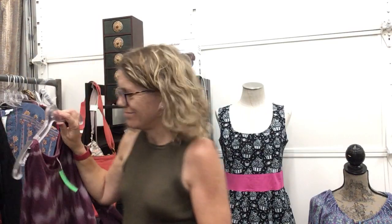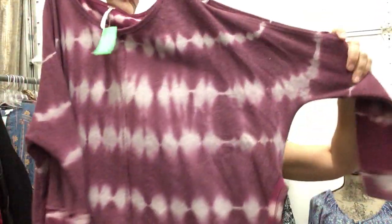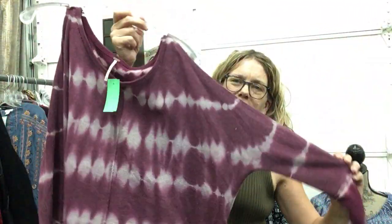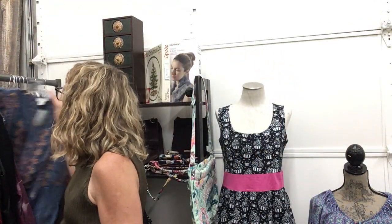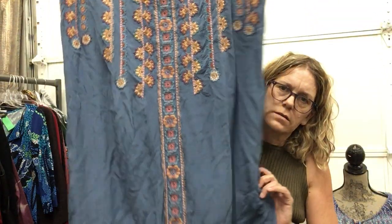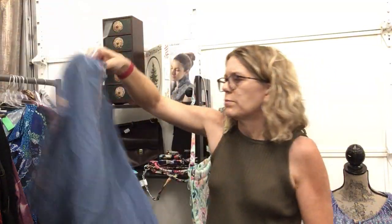Free People, extra small, $12.99 — fun cold shoulder, has a little bit of pilling but so fun and casual. Marked it down to give it a home. Sundance, size large, $25.99 — beautiful Sundance dress, stunning. Needs a steam but it is beautiful.